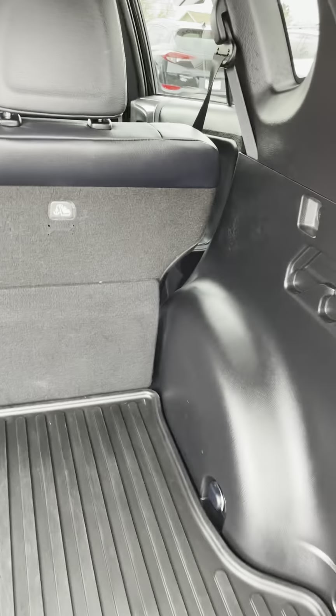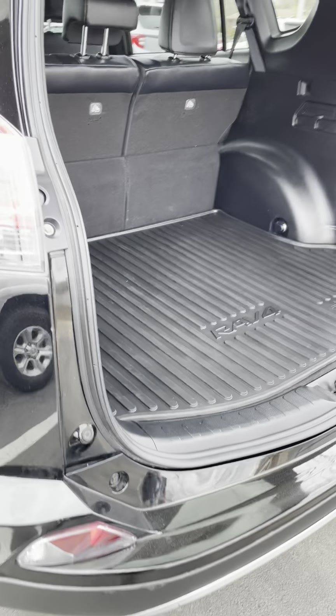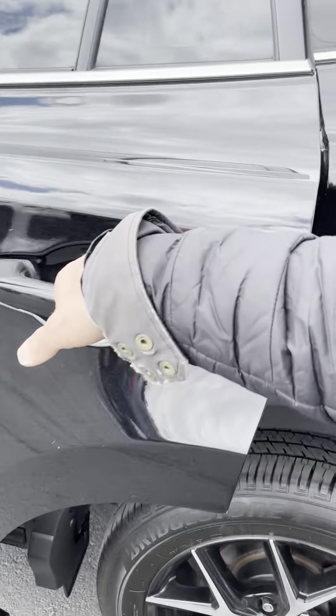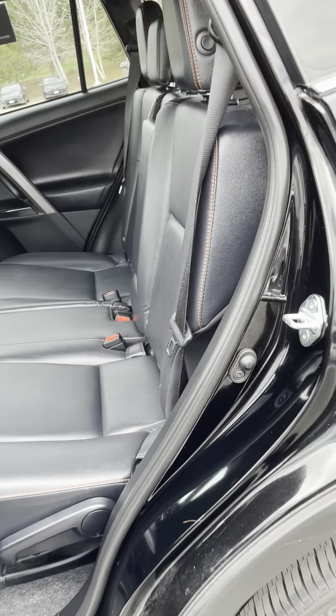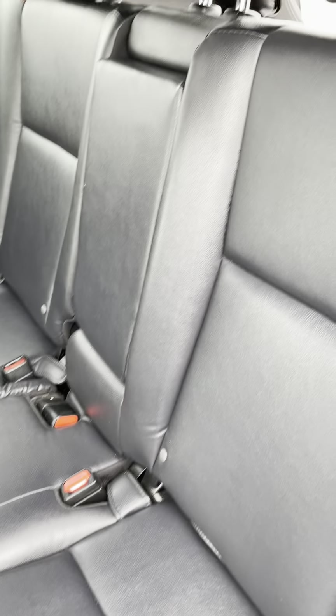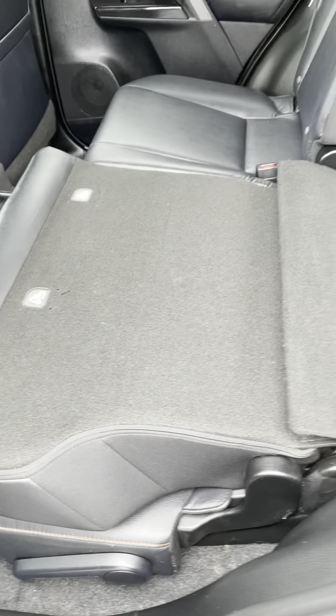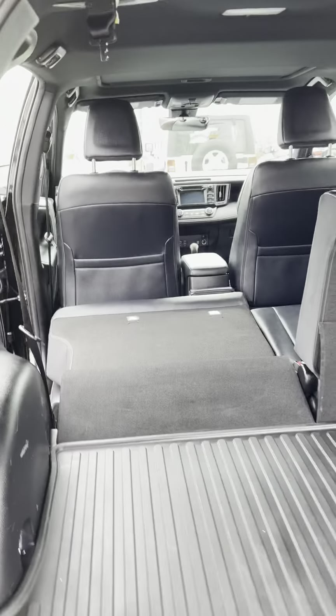The seats fold down to give you about six feet of cargo space. In the rear, we want to look for child seat wear indicators — marks in the back to see if car seats were used — but it looks clean, like no one was back here. Looking at the roof, no issues up there. Pushing that button, the seat folds down flat, giving you about five and a half feet of cargo, or six feet with the passenger seat pushed forward.